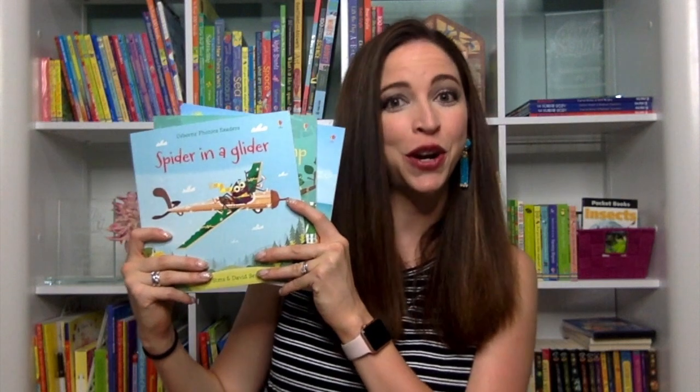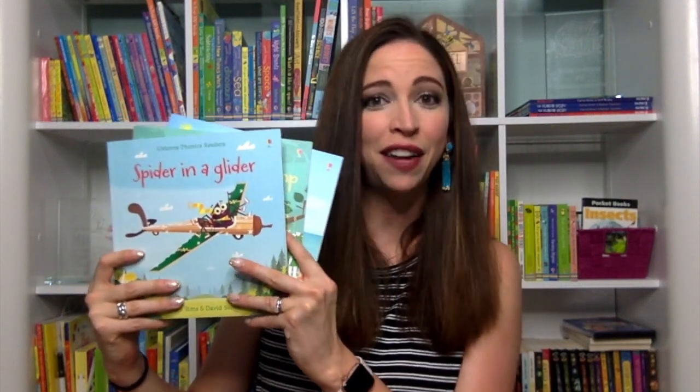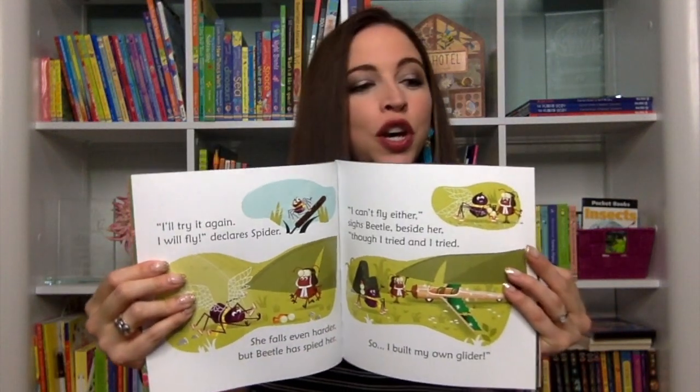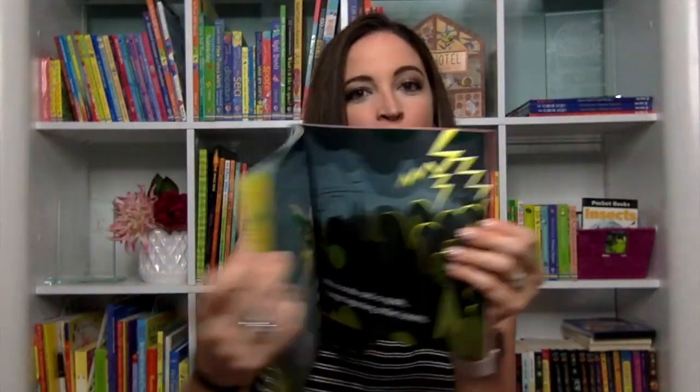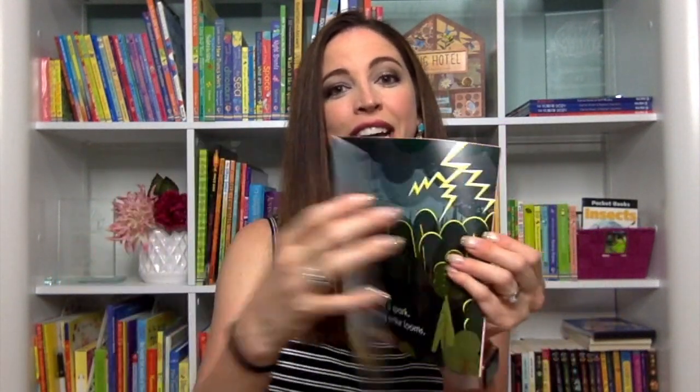Our phonics readers are a great accompaniment to the First Reading Library. They have lively stories with irresistible illustrations that are perfect for you to read to your budding reader, or for them to practice reading to you. You'll notice they're full of great writing text, perfect for developing essential language skills and early reading skills. And of course, there are also guidance notes for parents in the back.